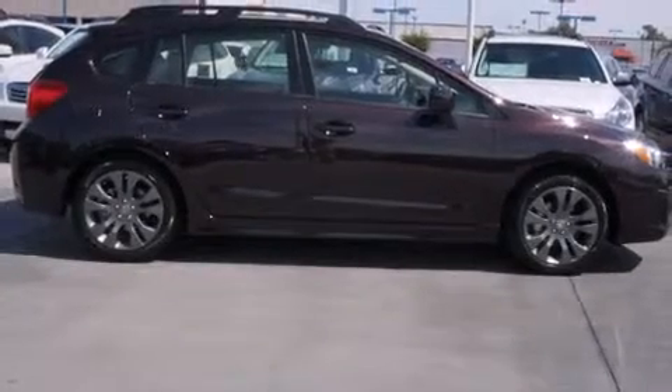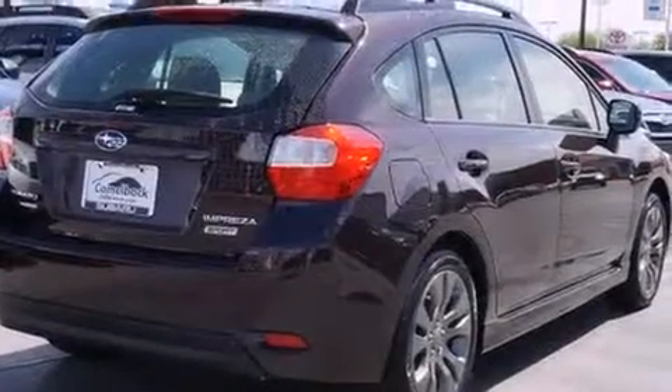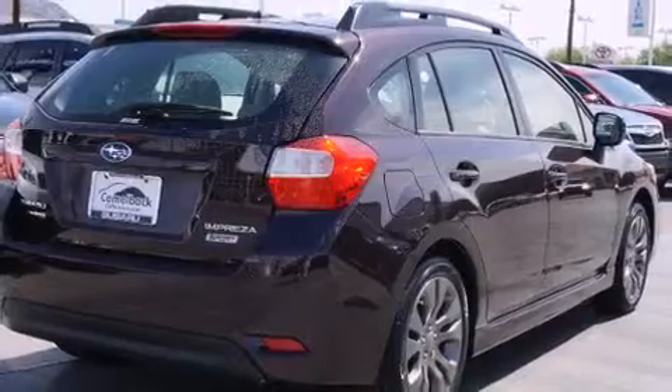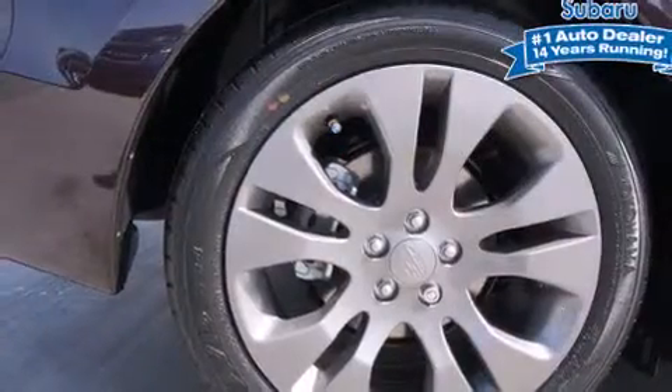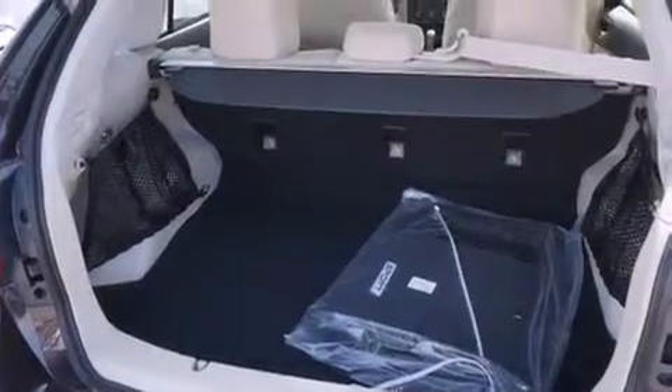Familiarize yourself with the 2013 Subaru Impreza. Smooth gear shifts are achieved thanks to the efficient four-cylinder engine. And for added security, Dynamic Stability Control supplements the drivetrain. All-wheel drive keeps this model firmly attached to the road surface.